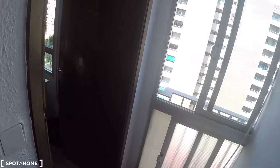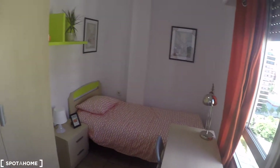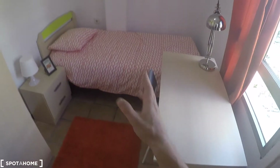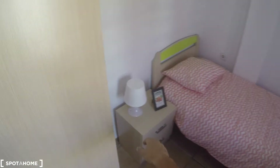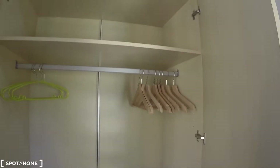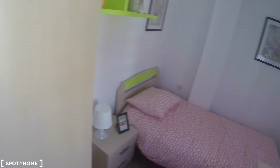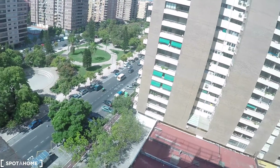And over here we have another closet. In this bedroom we have a bedside table, a wardrobe, and a window with street views.